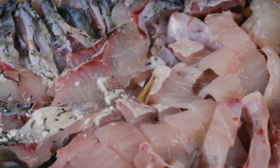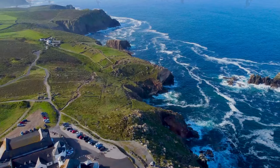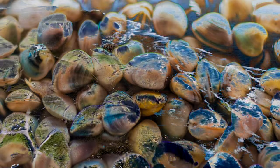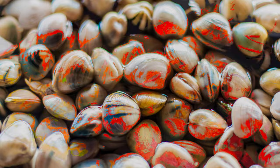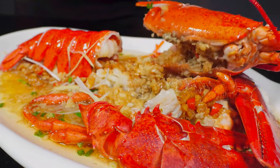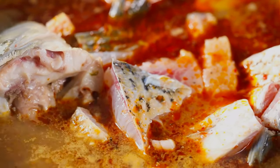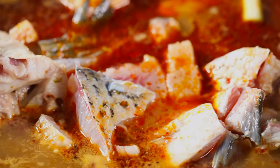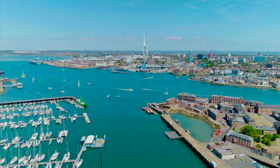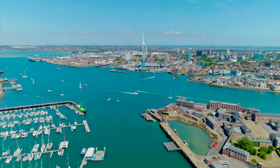Whether you're a seafood enthusiast or just beginning to explore the culinary delights of the sea, the waters around the British Isles have something to offer everyone. From the humble cockle to the majestic lobster, each species brings its own unique flavour and texture to the table. So next time you're enjoying a seafood meal, take a moment to appreciate the incredible journey it's made from the sea to your plate — it's a taste of Britain's rich maritime heritage.